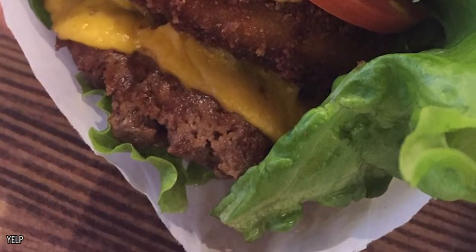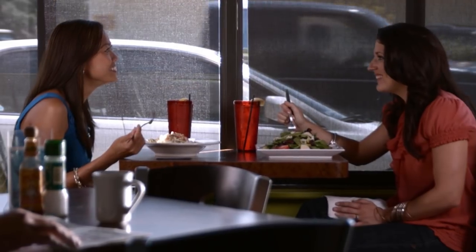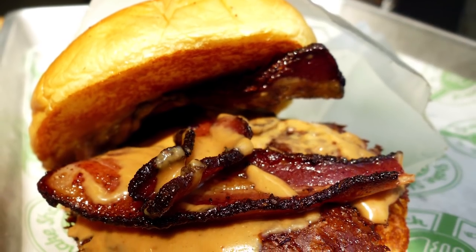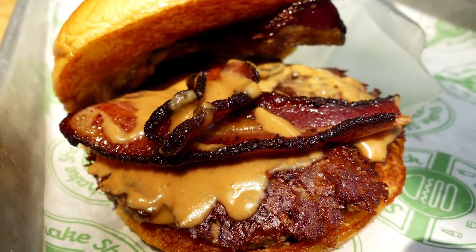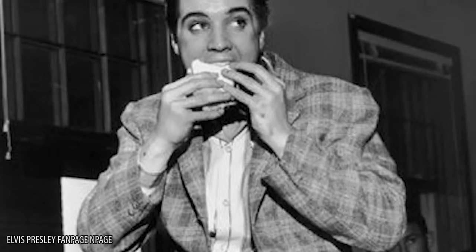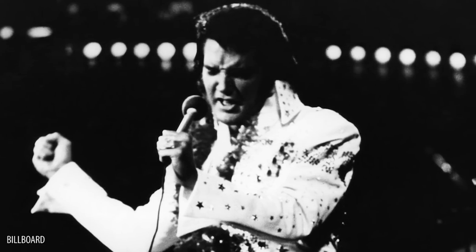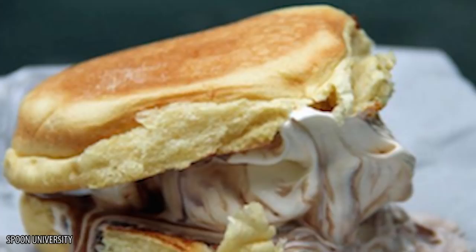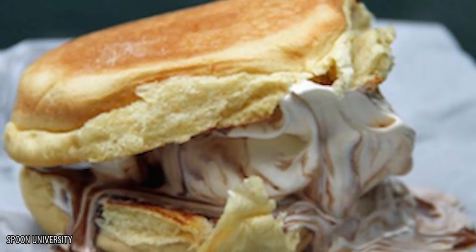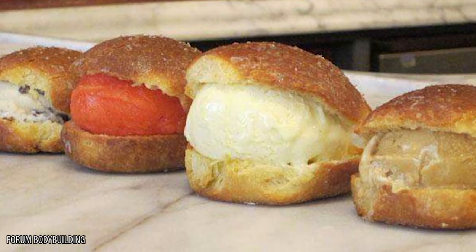But if you want something truly unusual, try out the peanut butter and bacon shack burger. It's exactly what it sounds like — a bacon burger covered in peanut butter. For those with an appetite for the unusual, this could be the perfect menu item. It's said that Elvis loved peanut butter and banana sandwiches, but we wonder how he would feel about this Shake Shack burger. If you want an equally strange dessert, try the ice cream sandwich — ice cream served on a grilled bun. It's a fantastic mix of sweet and savory, and it's guaranteed to hit the spot after your meal.